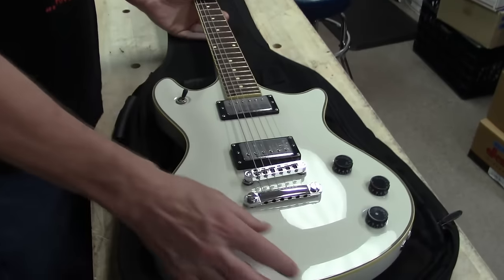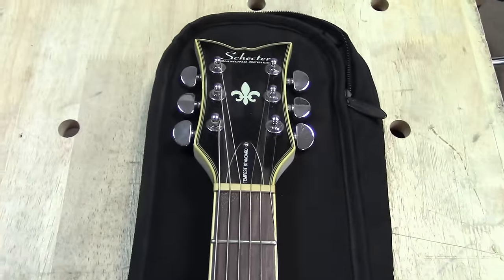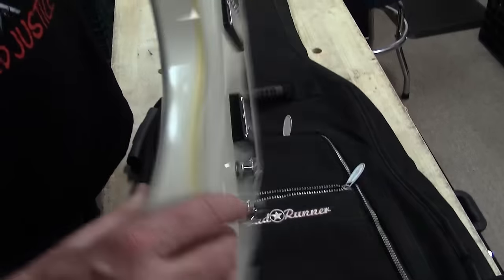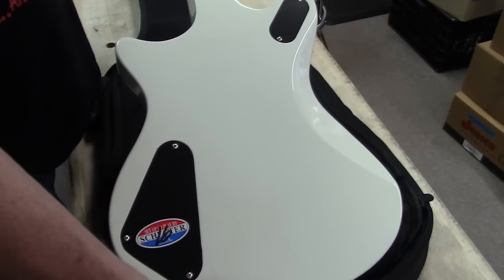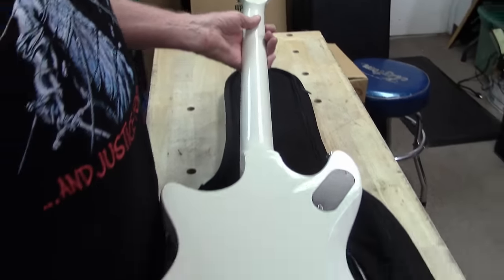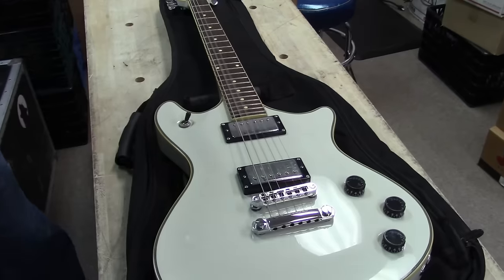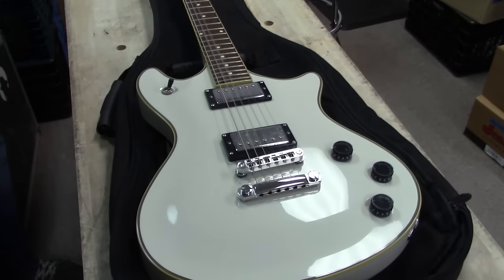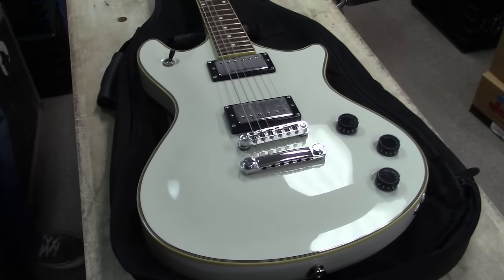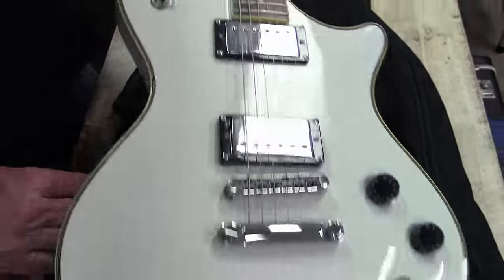This looks like a Schecter — this is a Tempest. The Schecter Diamond Series Tempest, so kind of a cool double cutaway, neck-through design. Very nice, got a little scratch down here. These are all used guitars. Just got my hands on this whole collection — I think there's 21 in total. But here's our second one: it is a Schecter Tempest Standard, super cool.